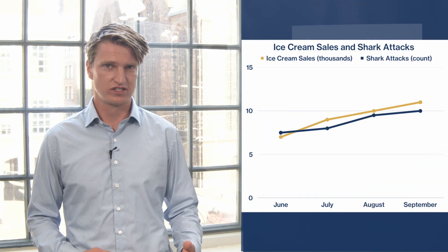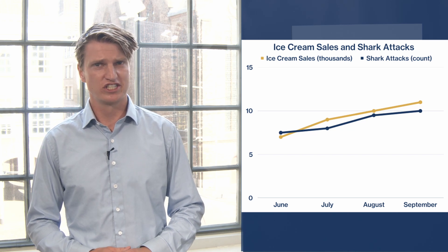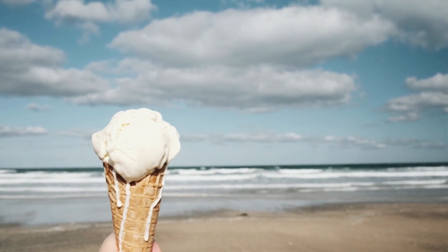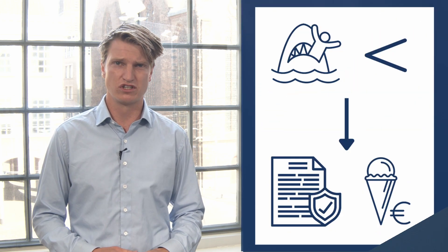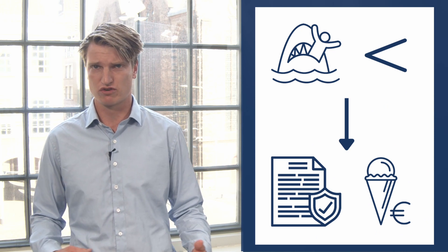Think about the correlation between shark attacks and ice cream sales. Both might happen at the same time, but not because one causes the other. They might happen simultaneously because people eat ice cream and go surfing when the sun is out. With predictive models, you may very well be able to predict the number of shark attacks based on the number of ice cream sales, but it would be hard to reduce the number of shark attacks by making a policy that is based on ice cream sales.